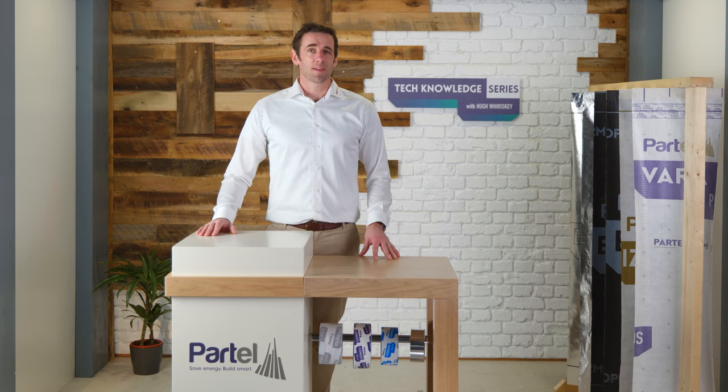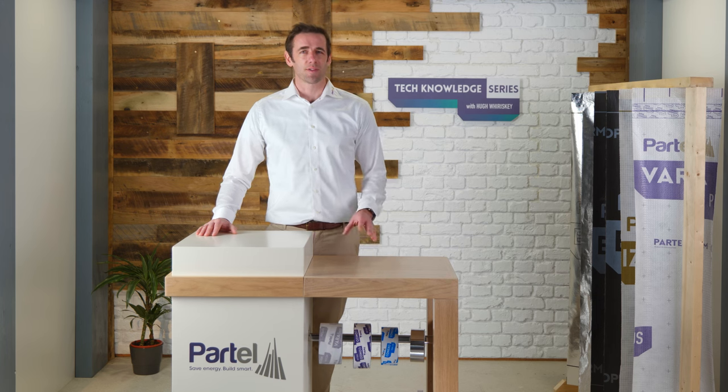Hi, my name is Hugh Wierski, Technical Director at Partel, and in this episode of the Tech Knowledge series we will discuss building energy efficiency and the issue of fire.